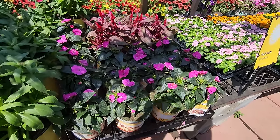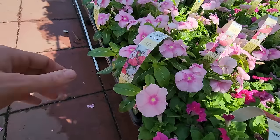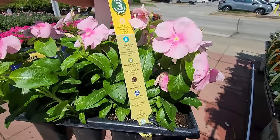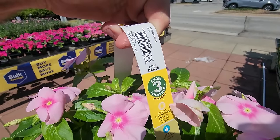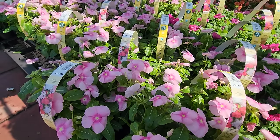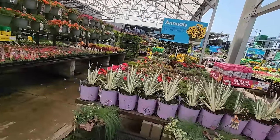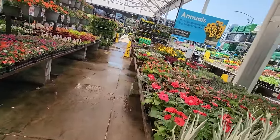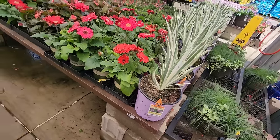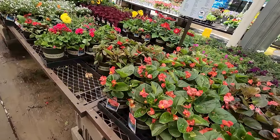I need some sweet potato vines but that's not the type I was looking for. Compact hot pink sun impatiens — love those. There's a variety of vinca — let me take my sunglasses off to make sure I still like them. Yeah, those are really pretty. These variegated iris are absolutely beautiful — I love those variegated sweet iris.